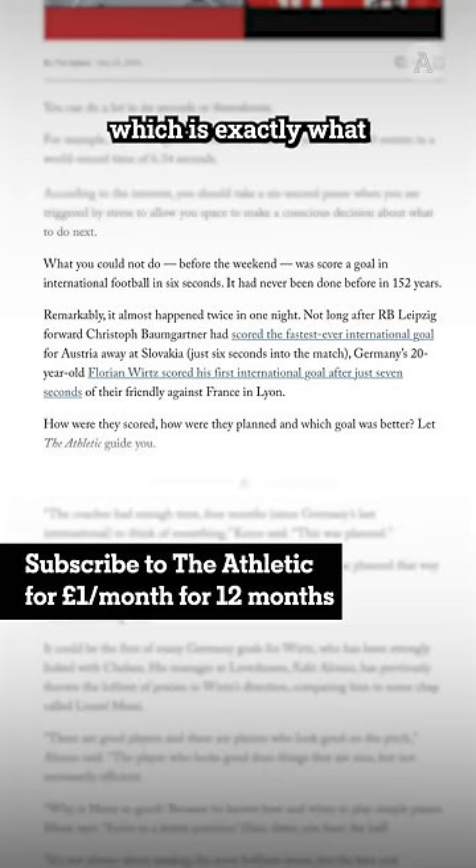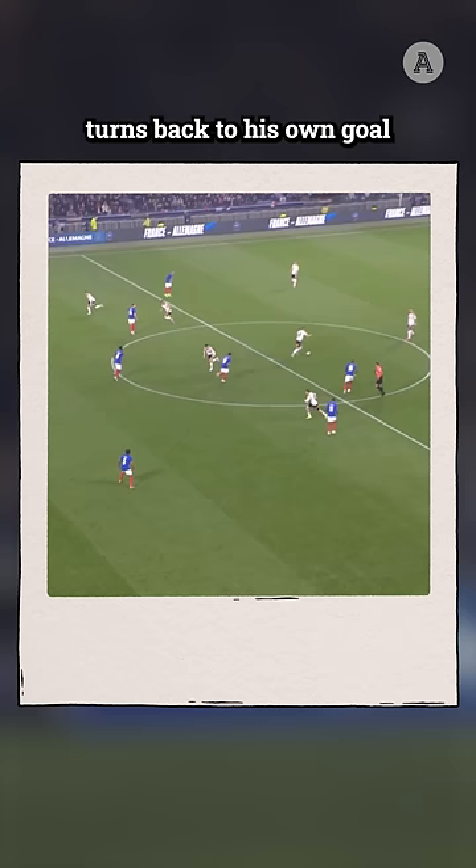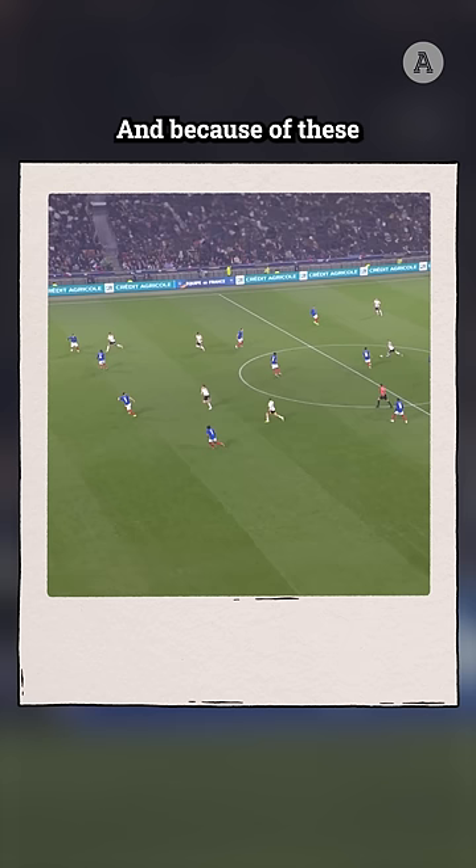The first thing to notice in their routine is how they generate space. There are two important movements here. Four German attacking players rush forward to push the French defensive line backwards. And then Toni Kroos turns back to his own goal to drag the French midfield forwards, who assume he is going to play the ball backwards to one of his defensive teammates. And because of these two movements, a big space opens out between the French lines, which Kroos can then find with a smart pass.